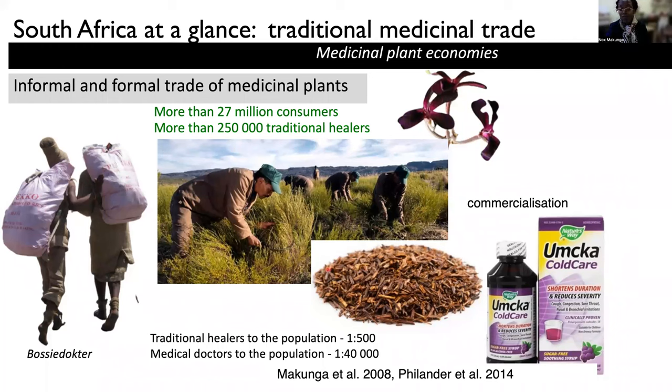such as rooibos. And rooibos farming, for example, is very important because it is part of a livelihood generation system in places where it is actually found. And here in the Cape, you find the Cape bush doctor, or the bossy doctor,